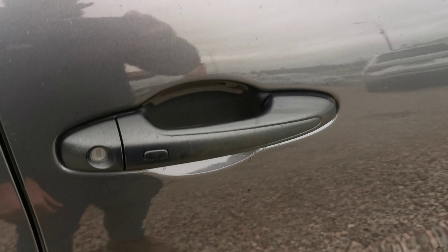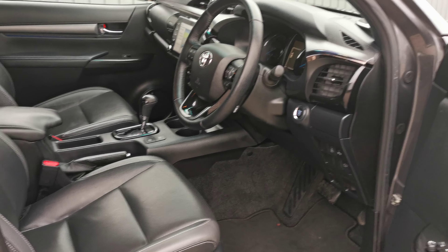Looking on the side, you have your keyless entry here as well, and full heated leather seating.